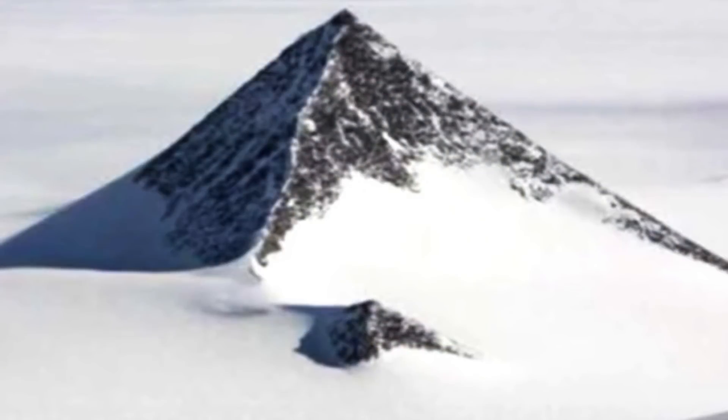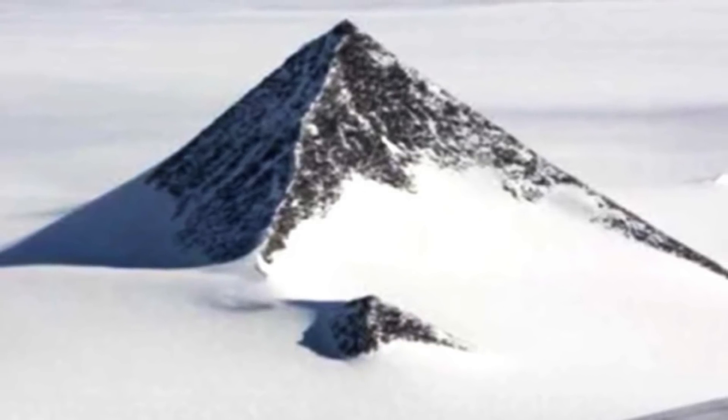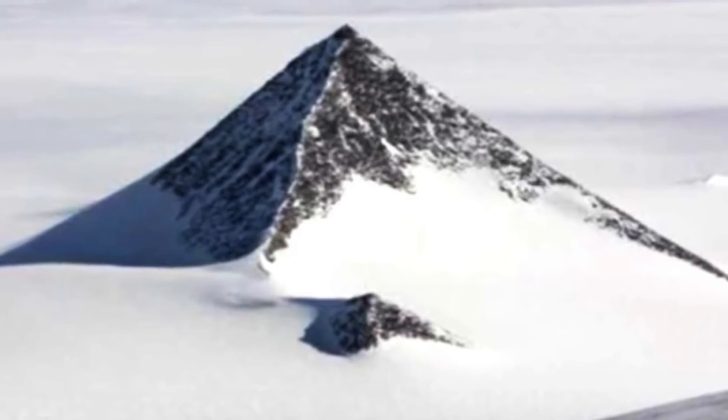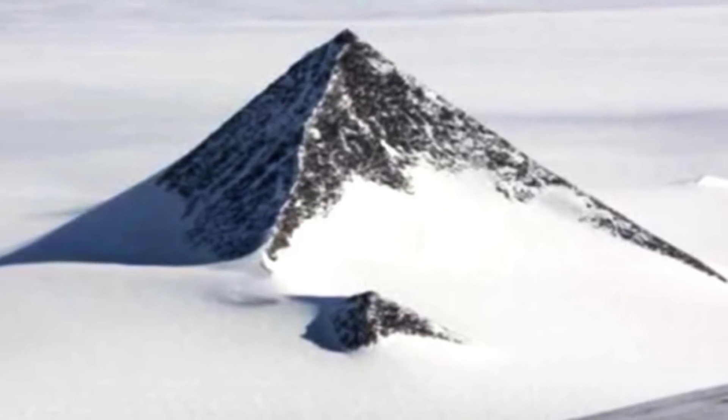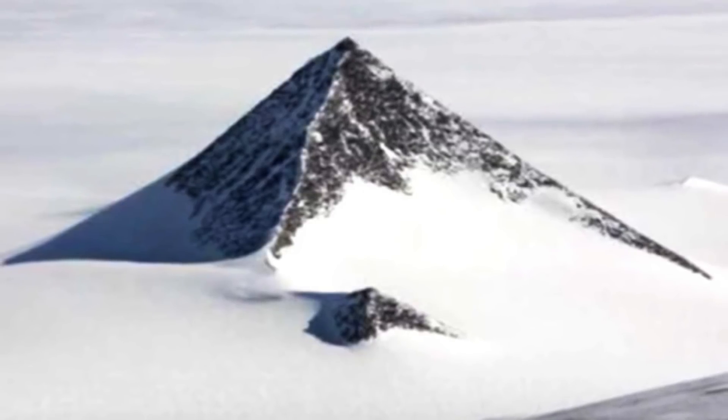Google Earth images of Antarctica have revealed what appeared to be pyramids, and this has led some theorists to suggest they were created by an ancient civilisation or aliens. The snow pyramids have been around for a while, and the idea is that an ancient human civilisation once lived in Antarctica.